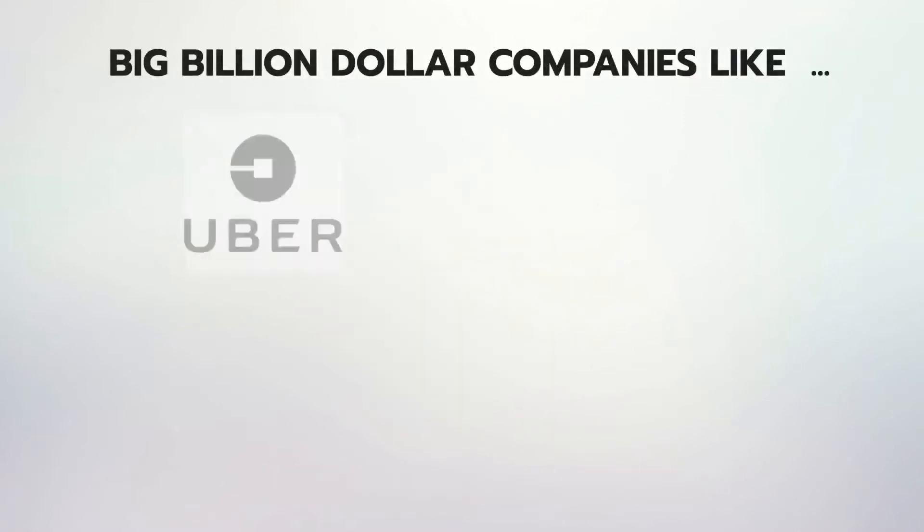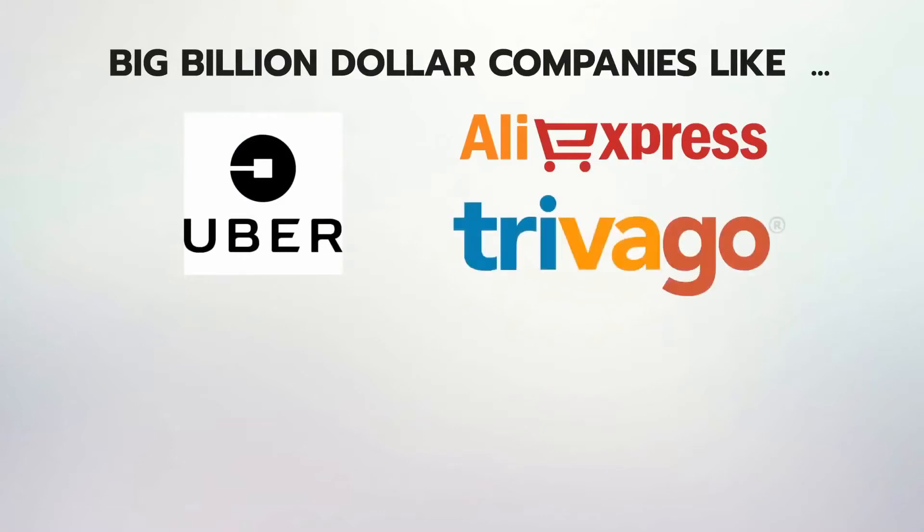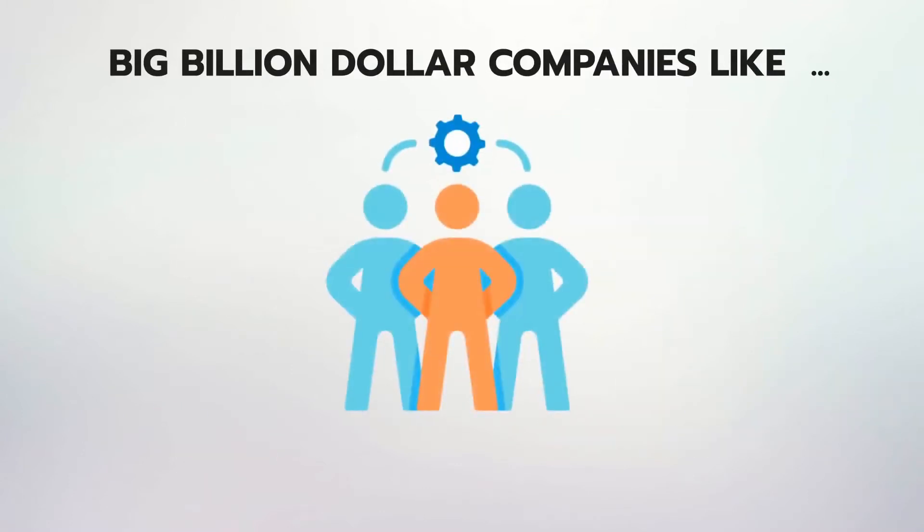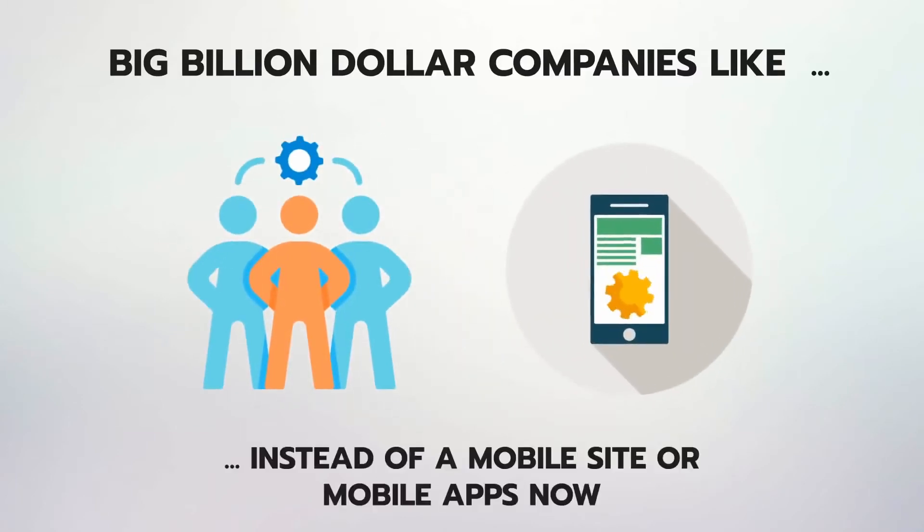Big billion-dollar companies like Uber, AliExpress, Trivago, Pinterest, Instagram, and 100 others have shifted focus to making progressive apps instead of a mobile site or mobile app. Why?